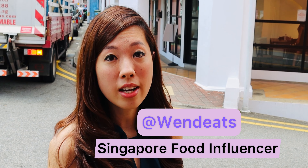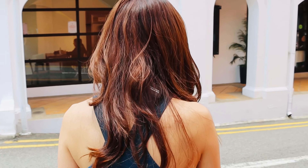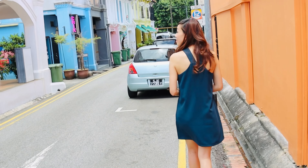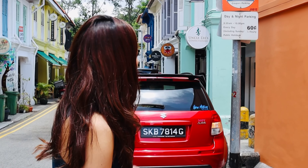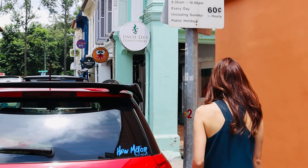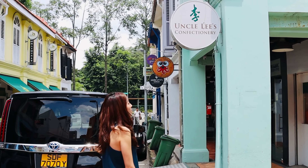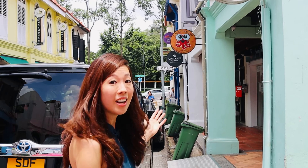Hi fellow foodies! Today we're at Jalan Pisang, really close to Arab Street, and I feel like dessert. I wonder what they have — let's go check it out. I think I spotted something: Uncle Lee's Confectionery. Let's go see. Uncle Lee's is actually at 4 Jalan Pisang, so let's go inside and see what they have.